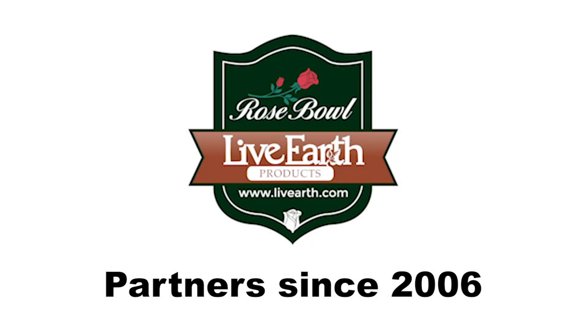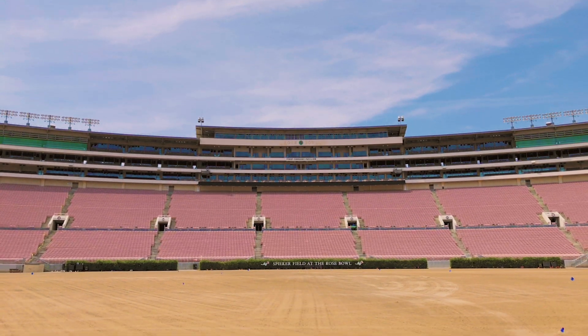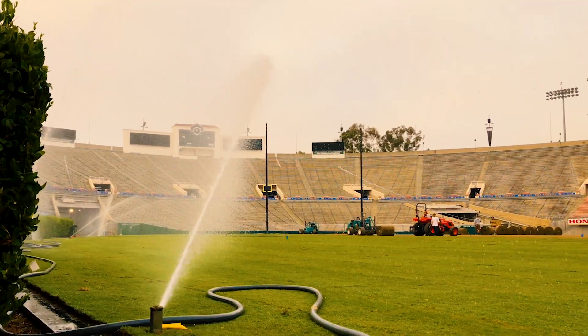As they have for the last 12 years, to get the famous Rose Bowl Stadium ready for another football season, professionals apply Live Earth Humid Soil Conditioner to keep the turf vibrant, lush,